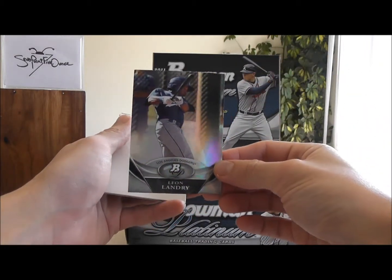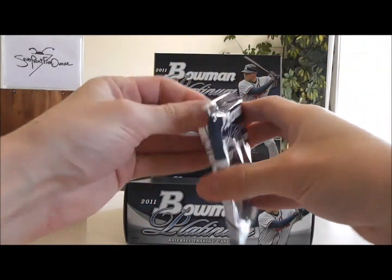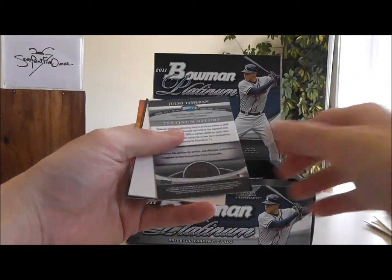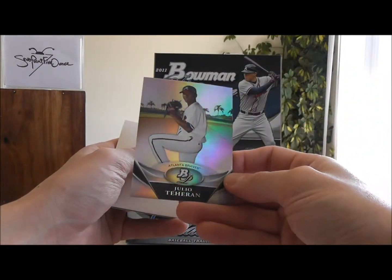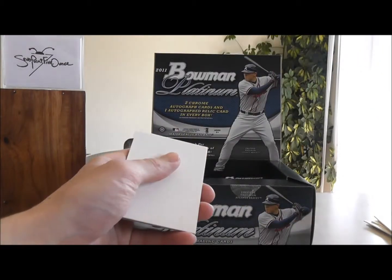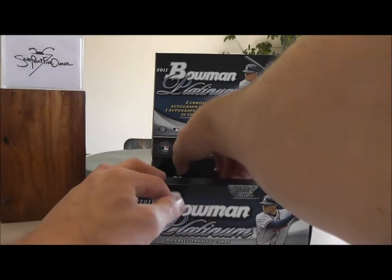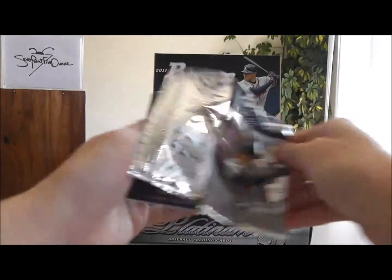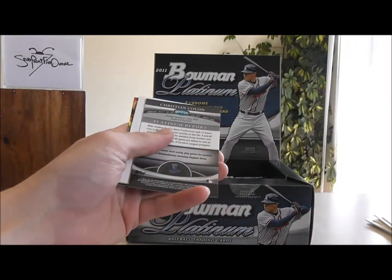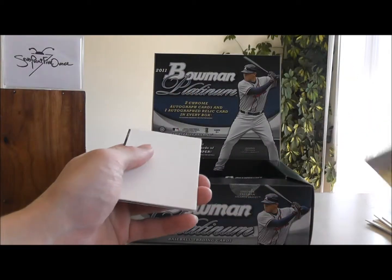A Leon Landry Prospects card. Atlanta Braves, Julio Teheran. Christian Colon, Kansas City Royals, Prospects card.